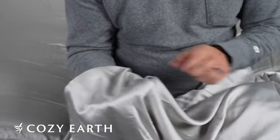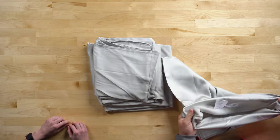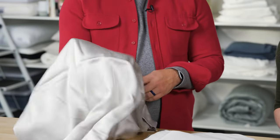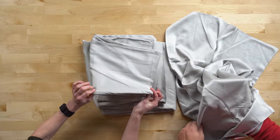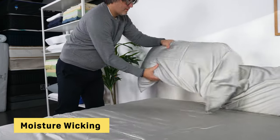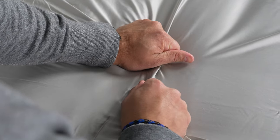Next we have the Cozy Earth Bamboo Sheet Set. If you are in the market for sheets that are not only soft but luxurious, this is a great choice. The Cozy Earth Bamboo Sheets are made from bamboo using a viscose process to turn that rigid plant into something quite silky. The bamboo fabric also uses a sateen weave, which gives it a silky hand feel and a slight sheen — it almost looks silk-like. We'd recommend bamboo sheets for hot sleepers, as they tend to be moisture-wicking and feel lightweight. They're also very durable and resist pilling.